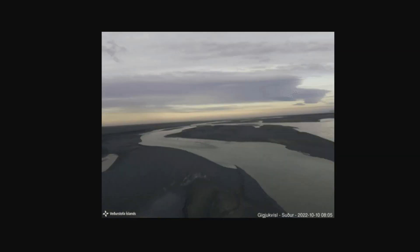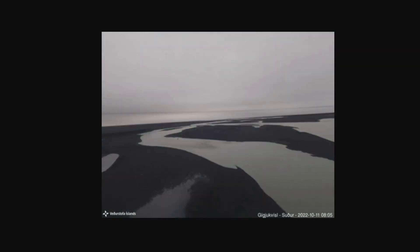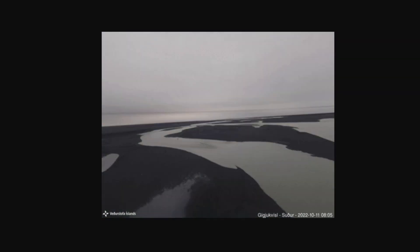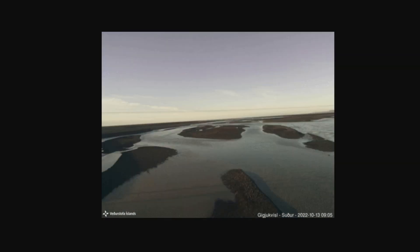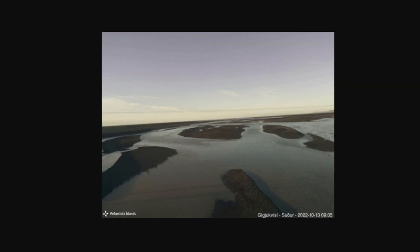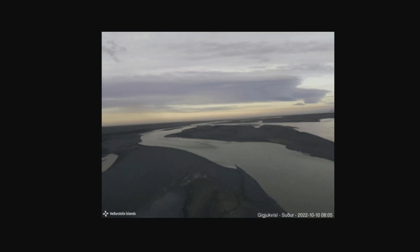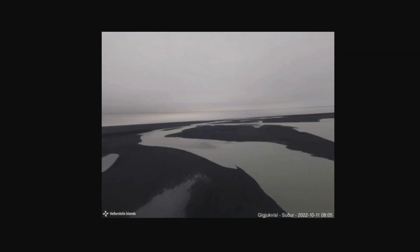No significant changes have been observed in the seismic activity in the volcano of Grímsvötn associated with this event, and no volcanic eruptions have been seen. Today is the peak going into Friday, so we're at it now. If something's going to happen, it'll probably happen in the next 24 to 48 hours, but it looks like things are fairly calm.